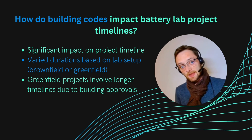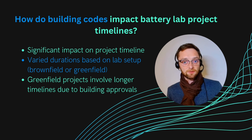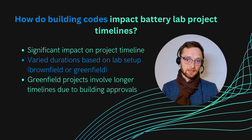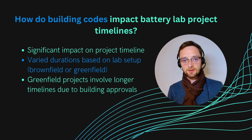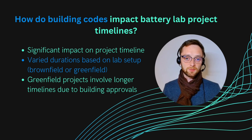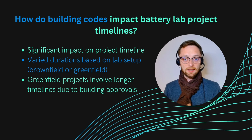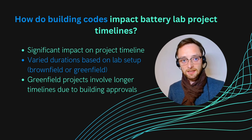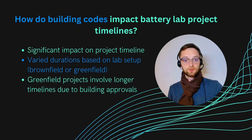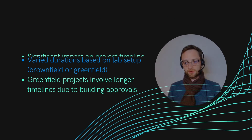Of course, all applicable building codes and regulations must be followed — that is also a significant consideration. This feeds back into overall project planning and timeline. If you go brownfield with a small, well-defined lab setup, you might be able to complete it in six to nine months. A larger lab with many different test areas can take one and a half to three years. And if you go greenfield and need building approvals — with everything documented before excavators can even start — you can easily exceed three years.